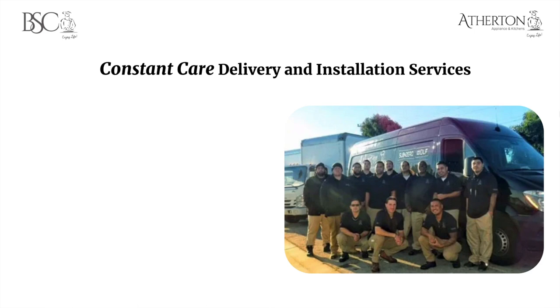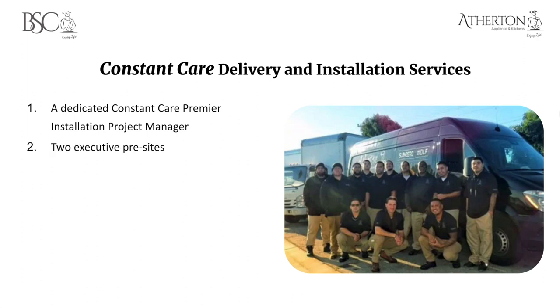Lastly, let me wrap up with Constant Care delivery and installation services. If you're looking for white-glove service for your appliance package, look no further than Atherton Appliance and Kitchens and BSC Culinary. We've perfected the white-glove delivery and installation experience. It starts with a dedicated Constant Care premier installation project manager — your liaison via phone and email throughout all the days leading up to your installation. You'll also receive two executive pre-site visits to ensure everything fits, can be maneuvered through the house, and that electrical, water, and all requirements are ready for installation day.